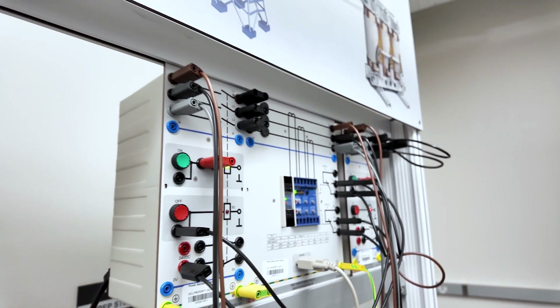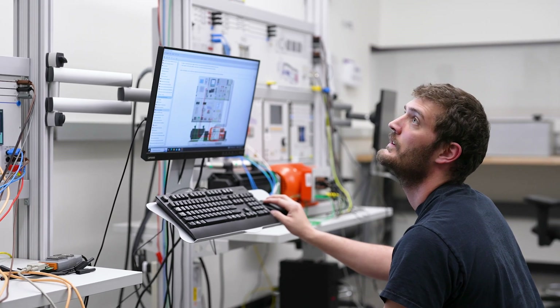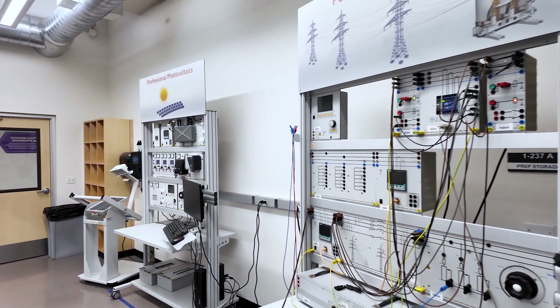It's very important for power systems and power companies to make sure that the loads of the houses and the industry that they are providing for are balanced. That's what this lab is meant to teach.